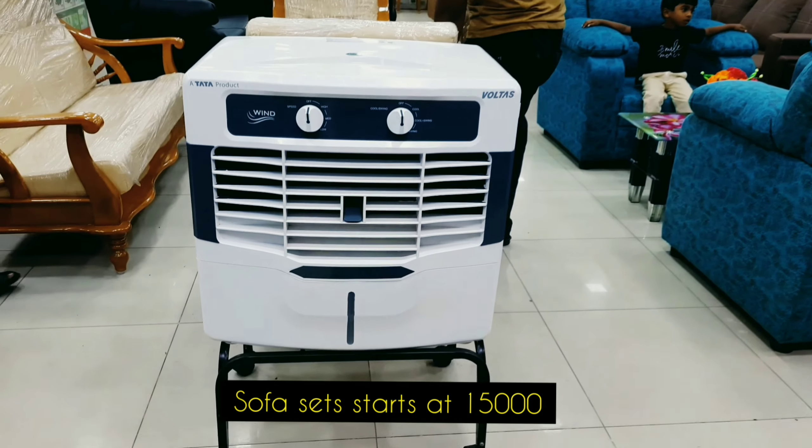In the showroom, we are going to compare prices. If you are looking at a sofa set, Madri Furniture, or electronics items, we are going to compare all the prices available in the showroom.